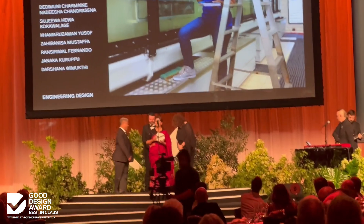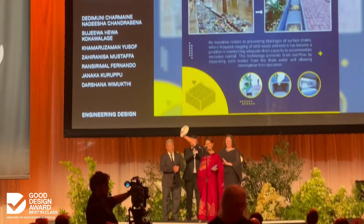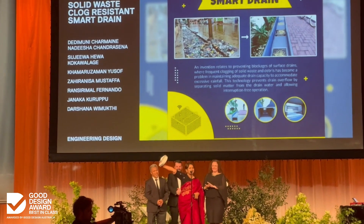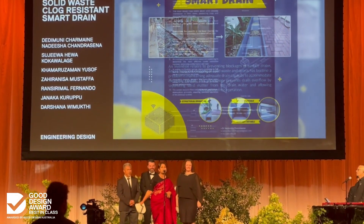Congratulations! This is huge! This is my childhood dream. I have been working for the past 35 years — now I'm 42.